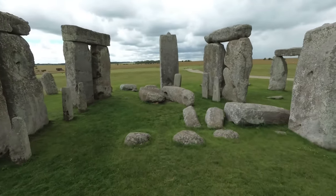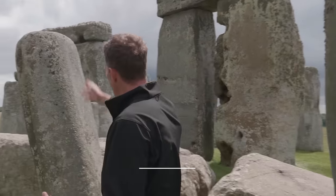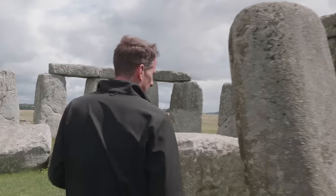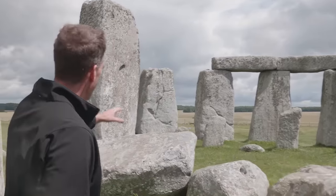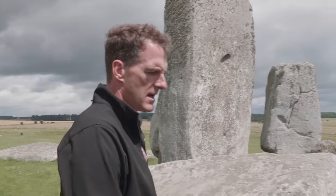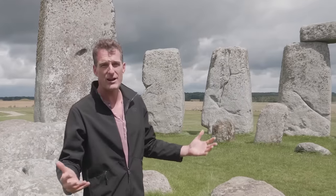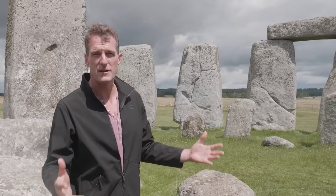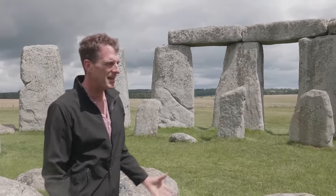We know frustratingly little about the people that built Stonehenge. We don't know how they were organized as a society, whether it was one tribe or a group that covered the whole of Britain. There are some clues — these bluestones come from South Wales, implying a mode of exchange between the people who lived here and the people of South Wales. We also know that in a nearby camp built for the people that constructed this site, animal remains show feasting had taken place. Those animals were brought from as far away as the north of Scotland. It's been suggested that Stonehenge was not just the product of local people but perhaps some kind of effort that stretched for hundreds of miles across Britain.